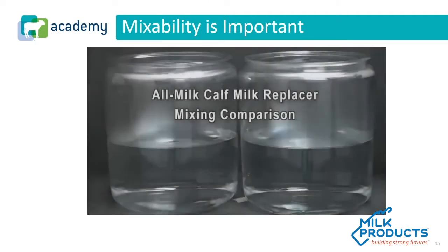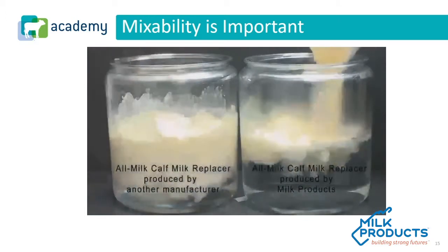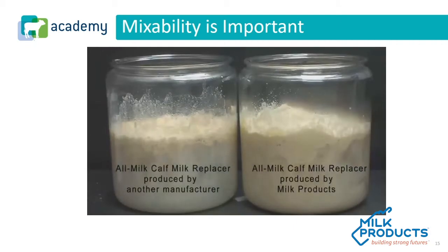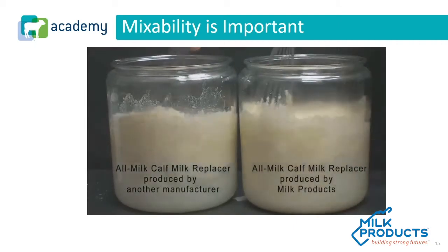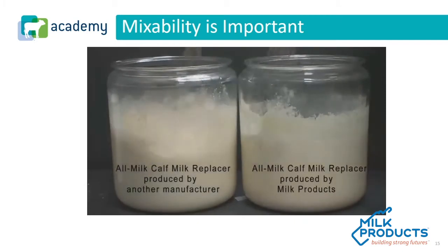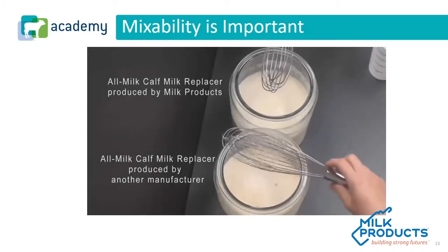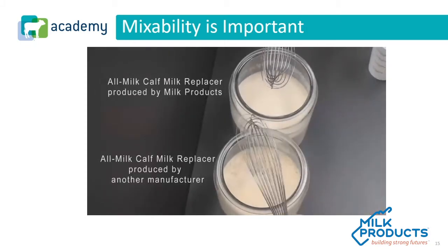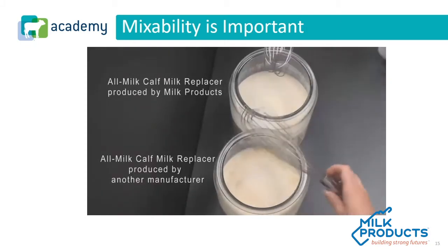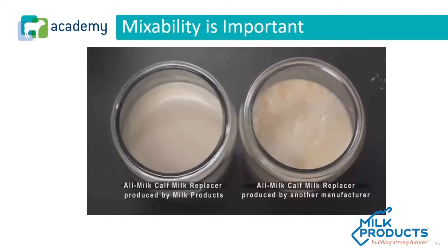As we look at the mixability of a product, it's important to understand how well does it mix and how well is it going to clean up. The quality of ingredients, the consistency of ingredients, and the manufacturing type are really what's going to play a role in that mixability. We have prided ourselves throughout the years on the mixability of our products. We totally understand as people have more animals on their farm they're more likely to have an automated mixer, but we still believe there is value in proper and superior mixability.